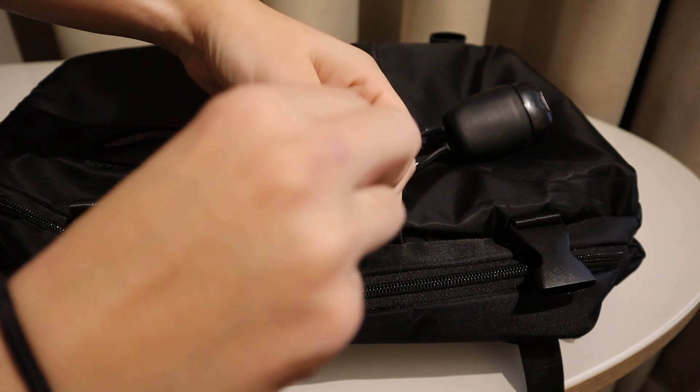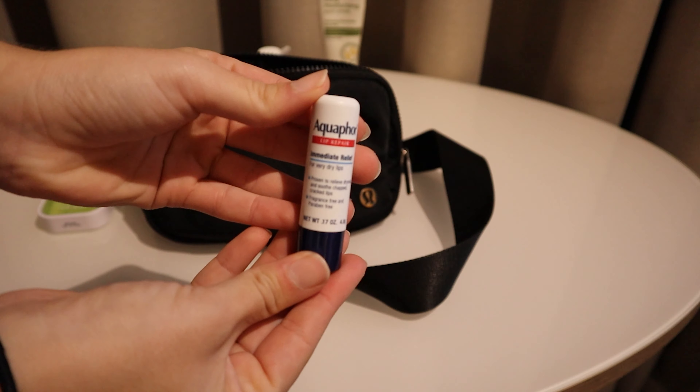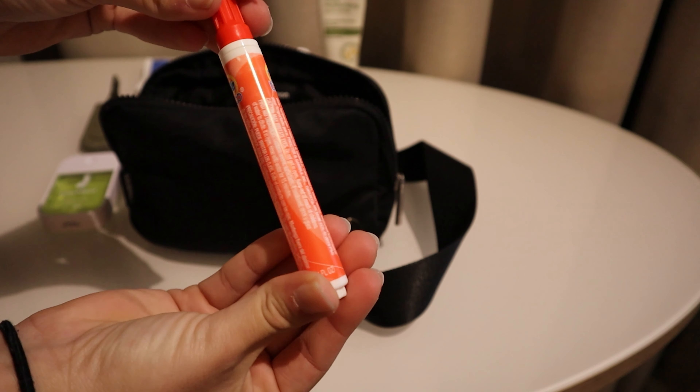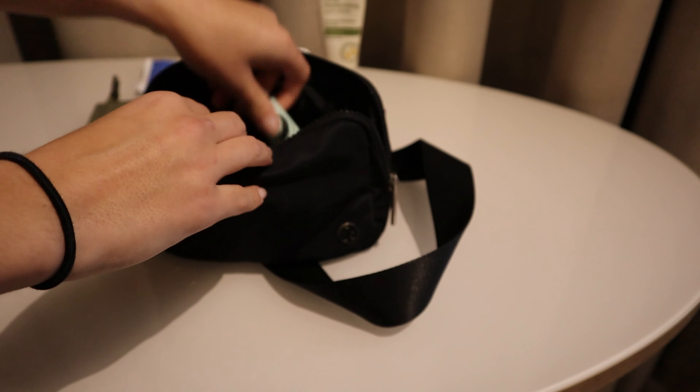Now in my crossbody bag I kept all the daily essentials. I had my wallet — I actually bought this wallet from Primark while I was there, I absolutely love it and still use it now — Cottonelle wipes for Matthew, some lotion, hand sanitizer, Tylenol, chapstick, a Tide to Go pen, and of course an emergency tampon.